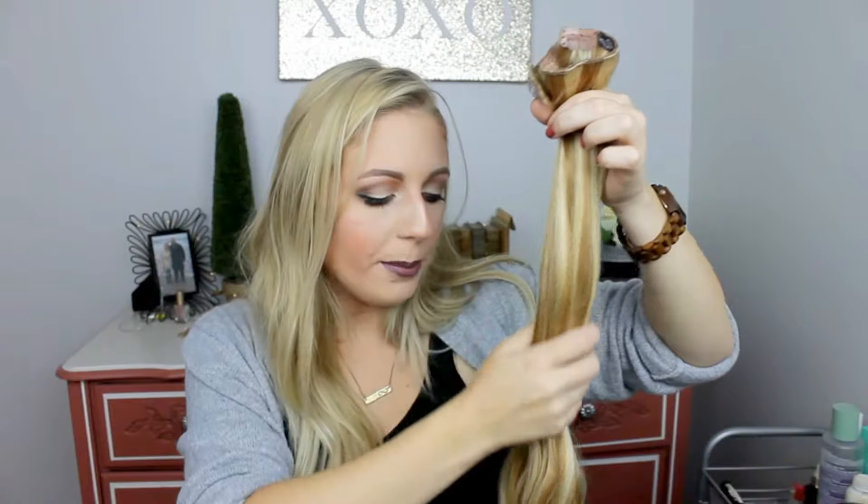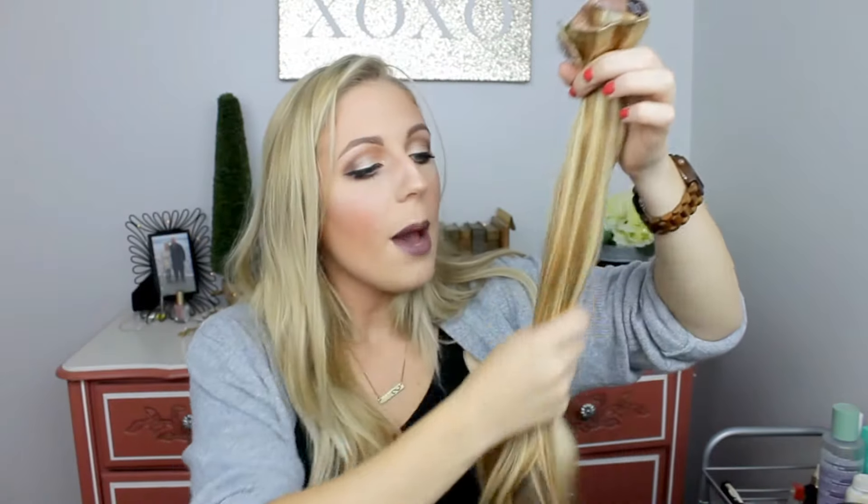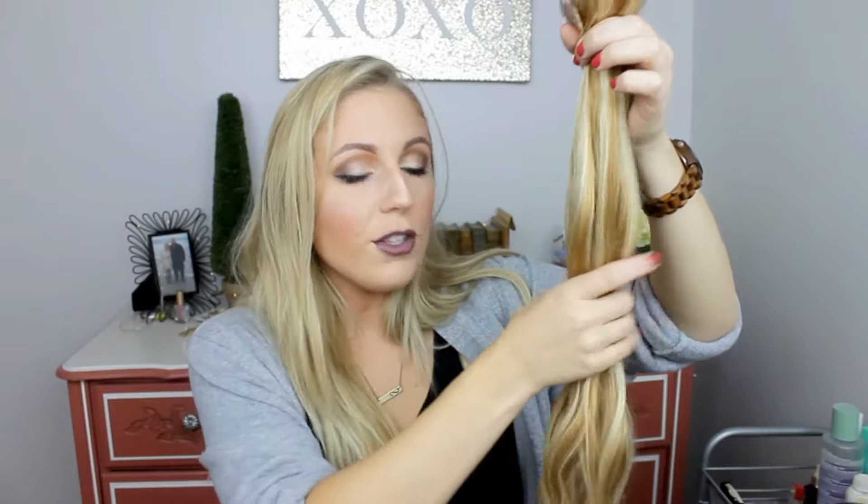These products last up to 6 to 18 months, depending on how well you take care of them. You can wash them and you can apply heat, but I do recommend that if you want to keep them for their full length of time, I would recommend the least amount of washes and keeping heat to the minimum as well.